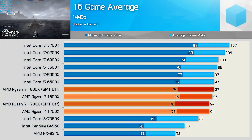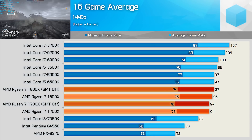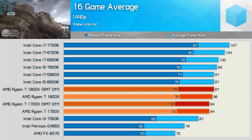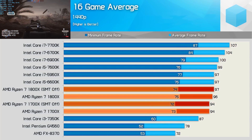Disabling SMT sent performance backwards in ArmA 3, Battlefield 1, Mafia 3, and Watch Dogs 2. Meanwhile it boosted performance in Deus Ex Mankind Divided, F1 2016, Far Cry Primal, Gears of War 4, Grand Theft Auto 5, Overwatch, and Total War Warhammer — though mileage did vary. Much the same performance was seen with or without SMT in Civilization 6, For Honor, Hitman, Mirror's Edge Catalyst, and The Division.